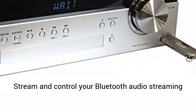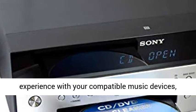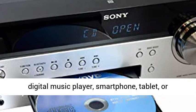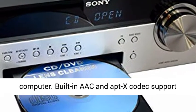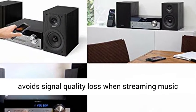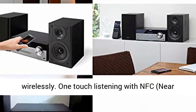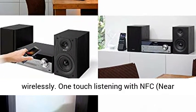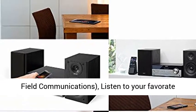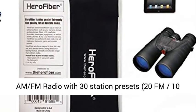Stream and control your Bluetooth audio streaming experience with compatible music devices: digital music player, smartphone, tablet, or computer. Built-in Aptix Codec support avoids signal quality loss when streaming music wirelessly. One-touch listening with NFC (near-field communications). Listen to your favorite AM FM radio with 30 station presets — 20 FM, 10 AM.